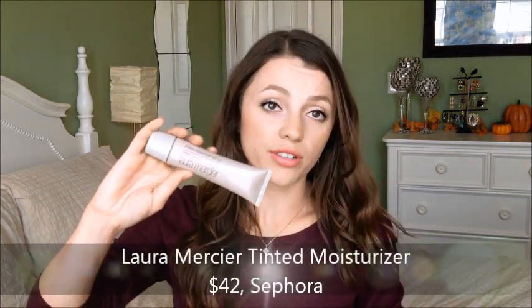A huge disappointment: the Laura Mercier tinted moisturizer in shade Nude, which is dark for me now but works in summer. First of all, the packaging — this cap just came off, which is unacceptable for such an expensive product. It has SPF 20 and is a lightweight, tinted moisturizer. But something about it on my face makes it feel like it can't breathe, and every time I look at it I don't like the way it looks — it makes my skin look dull. I wouldn't waste money on it; there are better tinted moisturizers that don't cost forty-something dollars.